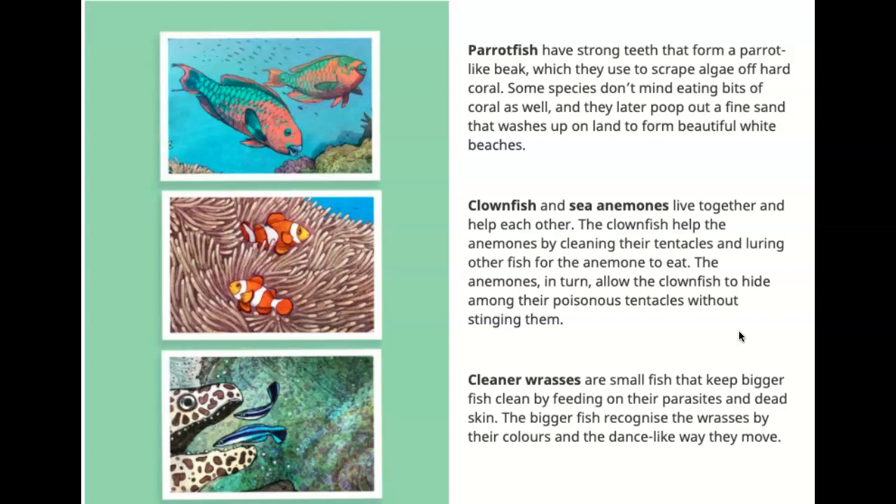Clownfish and sea anemones live together and help each other. The clownfish help the anemones by cleaning their tentacles and luring other fish for the anemone to eat. The anemones, in turn, allow the clownfish to hide among their poisonous tentacles without stinging them.